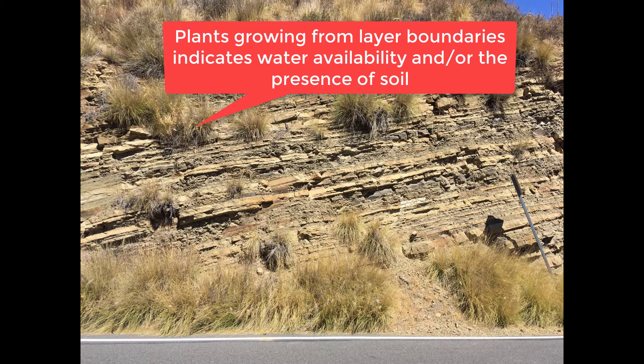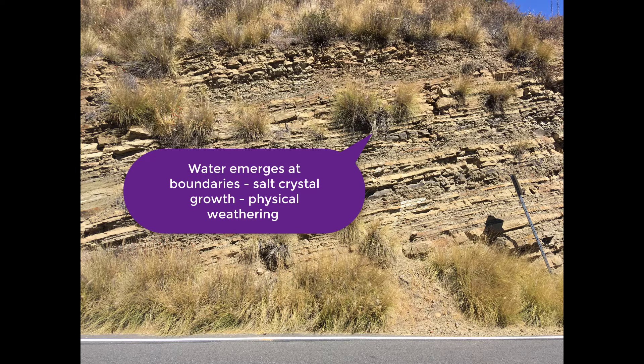The water seeps out of the rock at the boundaries of the more impermeable rock, and here you can see plants growing. They're fed by this water source, and here you see advanced mechanical weathering take place, both through the action of the roots of the plants and through salt crystal growth.